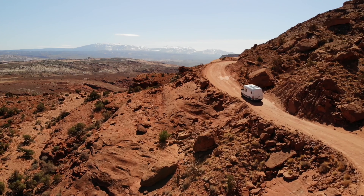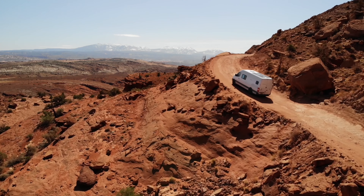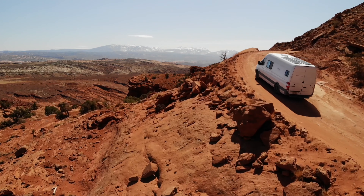We spent $8,000 and four months building a custom DIY camper van conversion. This year, we're going on a road trip throughout the United States to visit all of the national parks.